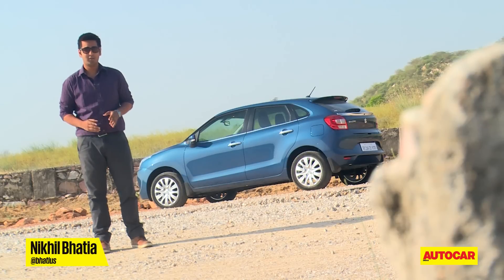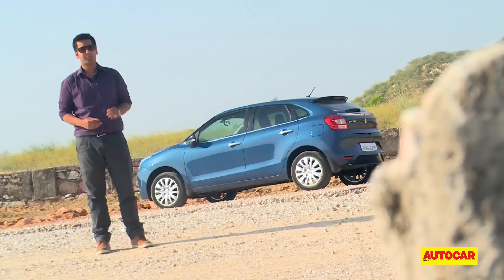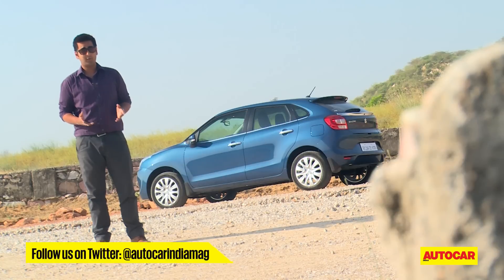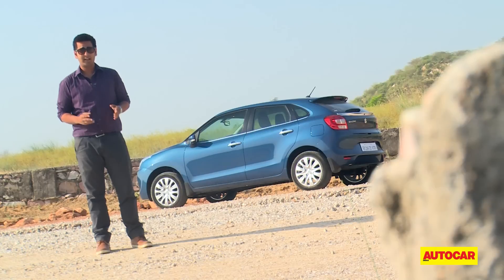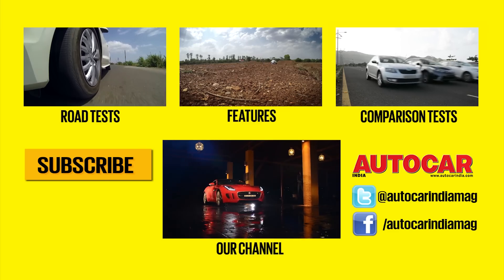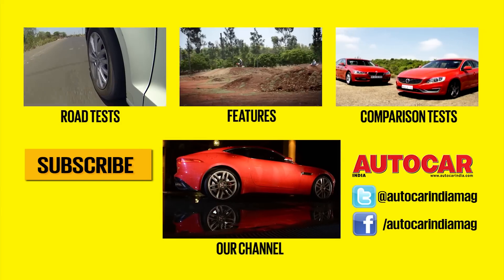Maruti has clearly given its all to the Baleno. It's an attractive car that comes with a spacious interior and is quite nice to drive, be it in petrol manual, petrol automatic, or diesel form. It's not perfect — cabin quality is still not at par with the best in class — but Maruti has compensated by equipping the car with lots of features, including Apple's CarPlay system. Maruti has also focused on safety, as all versions of the Baleno get two airbags and ABS as standard. The Baleno will be the second car after the S-Cross to be sold through Maruti's new Nexa channel, so you are even promised a premium buying experience. In all, it's an impressive effort and clearly Maruti's best shot at the premium hatchback segment yet.